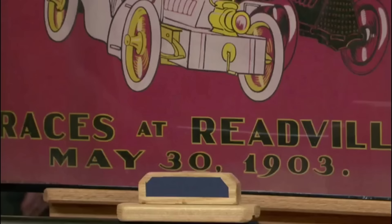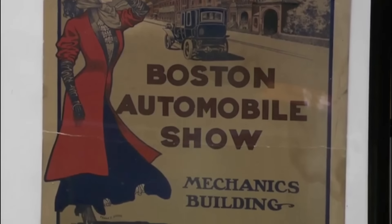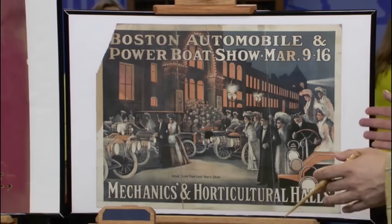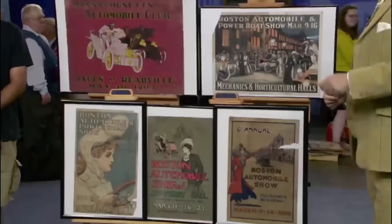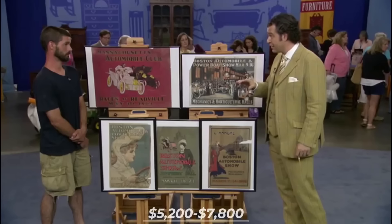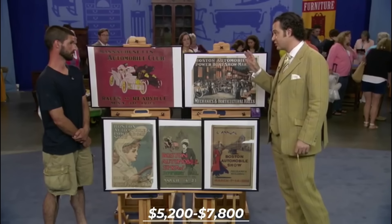In fact, they're stone lithograph posters, designed by expert graphic designers. To many automobile memorabilia collectors, this would be a great collection to add. For this reason, these posters would fetch an auction price of between $5,200 and $7,800.